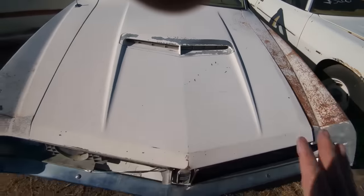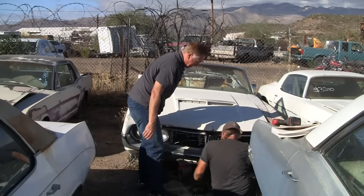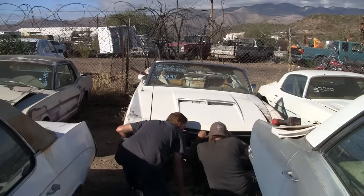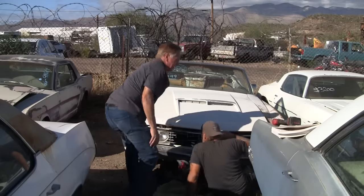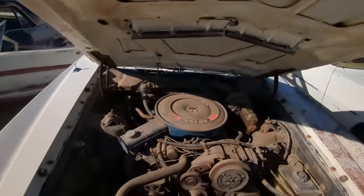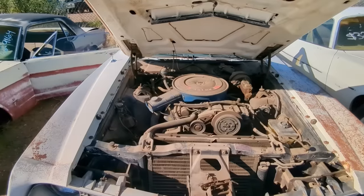Let's go underneath the hood. When we first came out here, I could not get this hood open at all. Bobby, who works here at Desert Valley Auto Parts, had to help me because the cable — it has a double release — the cable underneath had popped, and as a result we weren't able to get it. Fortunately Bobby came through, saved the day, and now we can reveal underneath the hood.